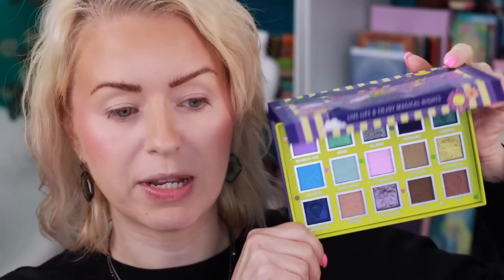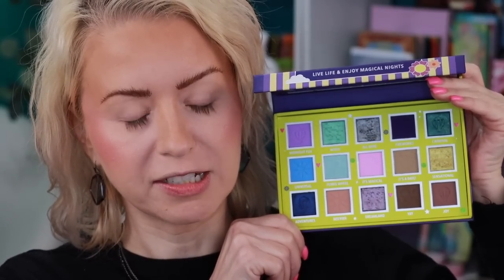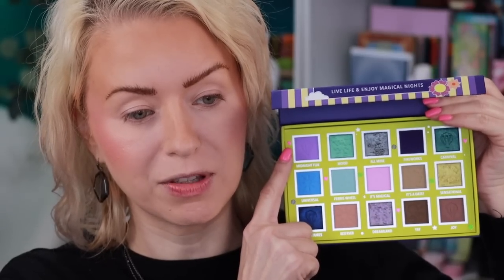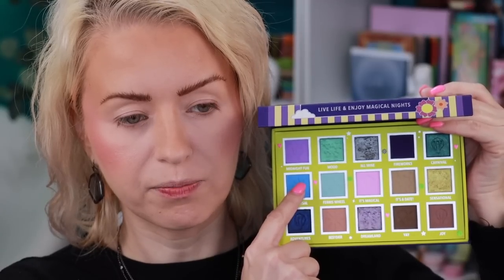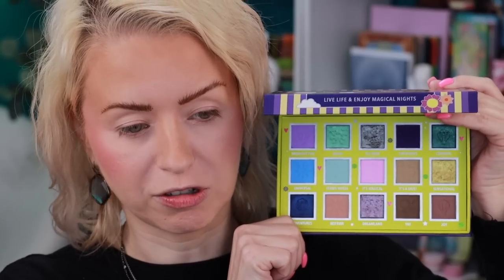The Magic Dreaming palette has more of a cool-toned color story. I'm loving the pink, the purple, and the dark blue. I'm going to start with the shade Ferris Wheel on an It's Bell E5 and build it up right in the crease. The It's Bell Cosmetics Essentials Eye Brush Set they recently dropped has become my new favorite set of eyeshadow brushes — they're synthetic, great shapes and sizes, and intended for hooded eyes.